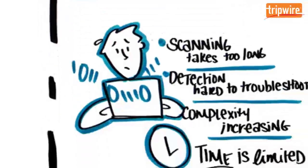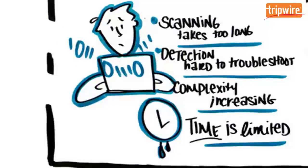And there are several technical problems associated with these challenges. Vulnerability scans can take too long or don't complete. It can be hard to troubleshoot detection issues, like false positives. As networks grow with more and more hosts, scaling a vulnerability management program can be complex. And all of this takes up the limited time available, leaving little time for upgrades and optimization.